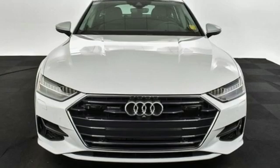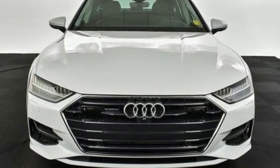Revolutionary engineering, progressive design. Audi. Experience it for yourself today.